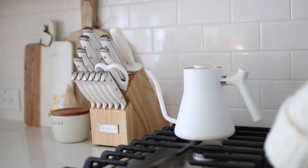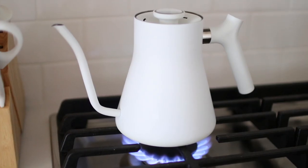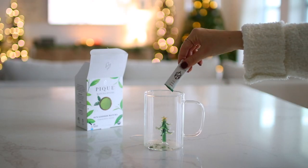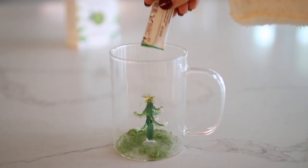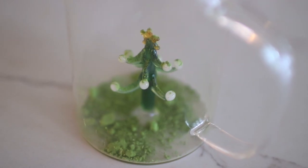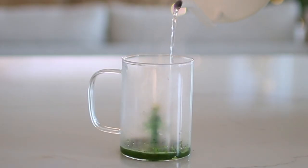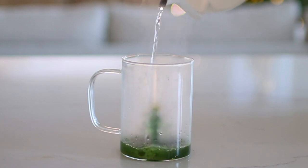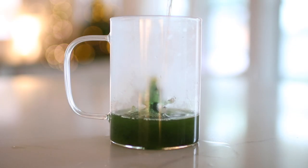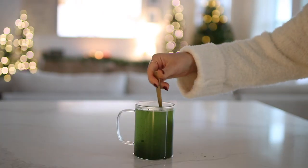Next up we have our mint matcha, for all of my tea lovers. I'm still getting into matcha but I really wanted to include this drink because it is such a festive and yummy option. I took one of my matcha packets and added it into my glass — you'll want to follow whatever directions come with your matcha, but mine said to add the matcha powder with water that was around 140 degrees, so that's precisely what we did.